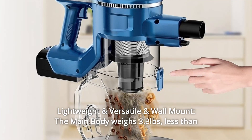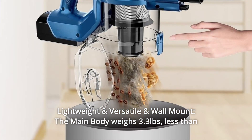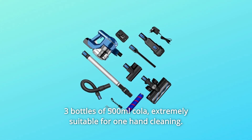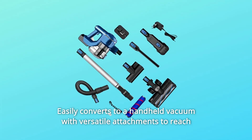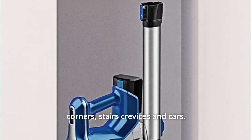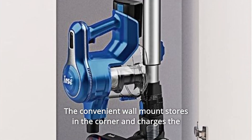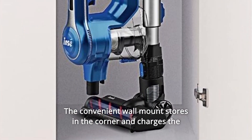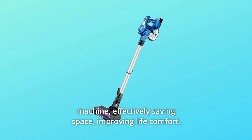Number 15: Lightweight and Versatile Wall Mount. The main body weighs 3.3 pounds — less than 3 bottles of 500ml cola — making it extremely suitable for one-hand cleaning. Easily converts to a handheld vacuum with versatile attachments to reach corners, stairs, crevices, and cars. The convenient wall mount stores in the corner and charges the machine, effectively saving space and improving life comfort.